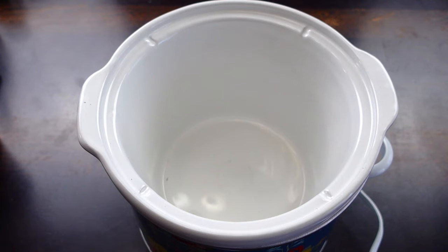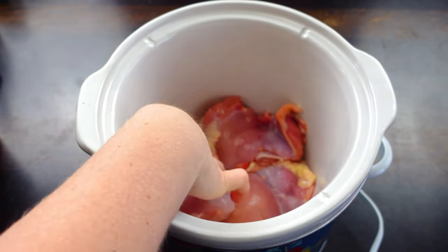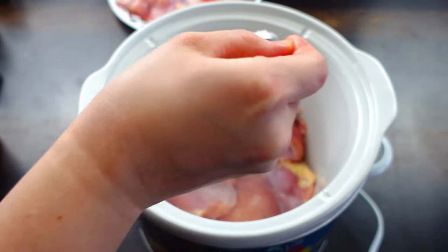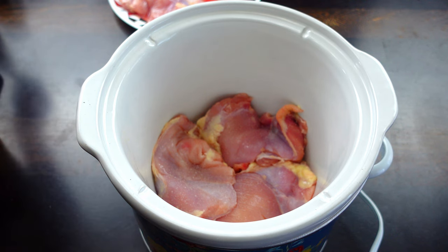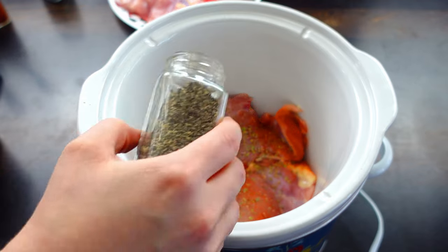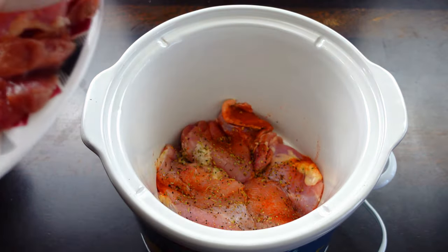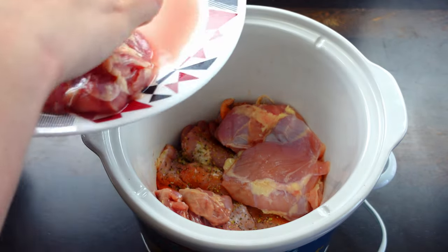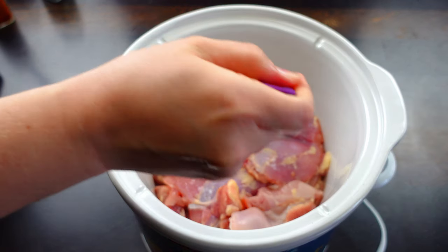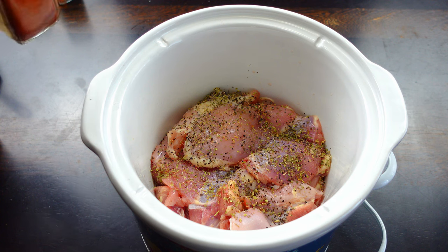Let's get started on today's crock pot meal. I'm going to put all the chicken at the bottom of my crock pot. My crock pot is a little narrow so I'm putting it in a little at a time, and I'll season some of these with salt, paprika, Italian seasoning, and a little bit of pepper. Then I'll put the rest on top and season again with a little bit more salt, pepper, Italian seasoning, and paprika — I love my paprika so I'm not going to skip on that.